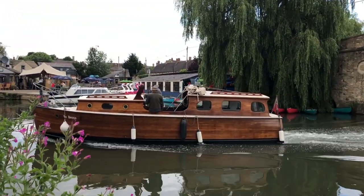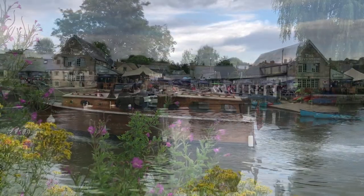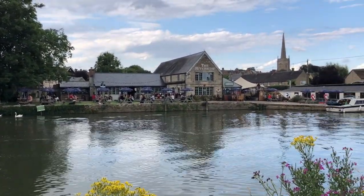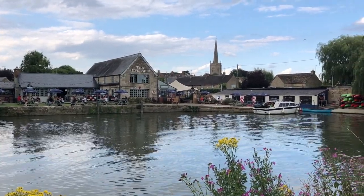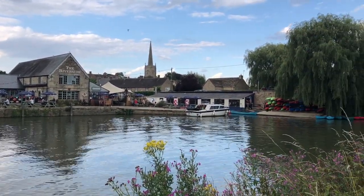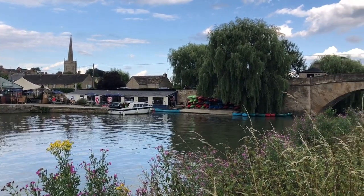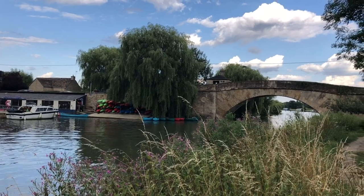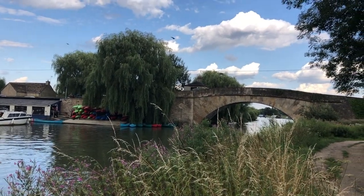There are other bridges across the river where it's really no more than a stream, but that's something for another day. Anyway, it's been an interesting little project following this route. Hope you enjoyed it. Thanks for watching.